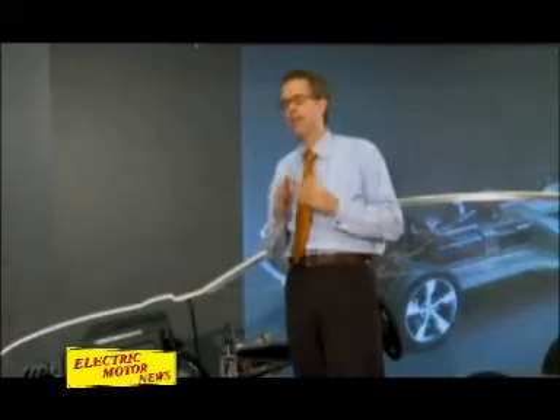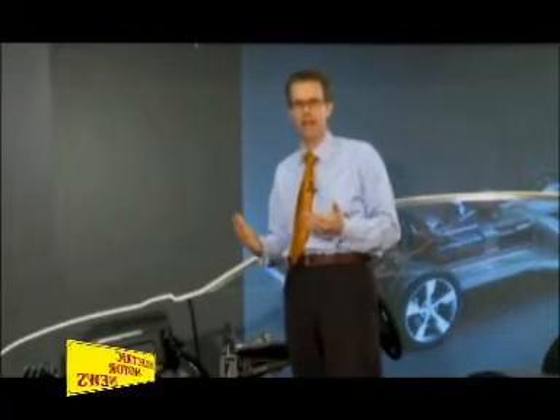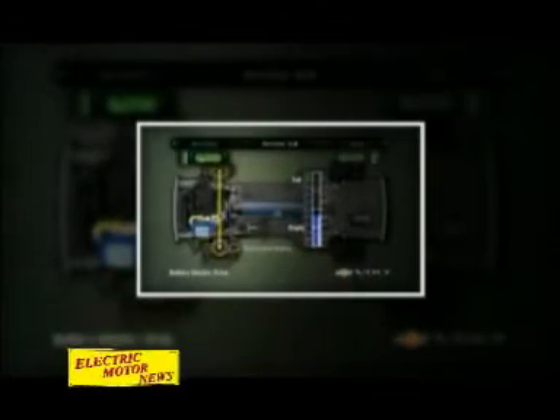Driving electric vehicles is a completely different experience. A Volt or an Ampera and the propulsion power that you have make this experience really unique.